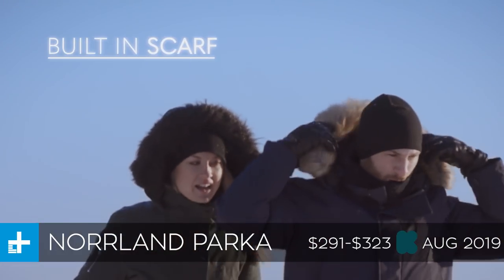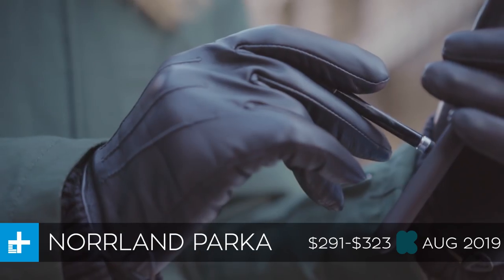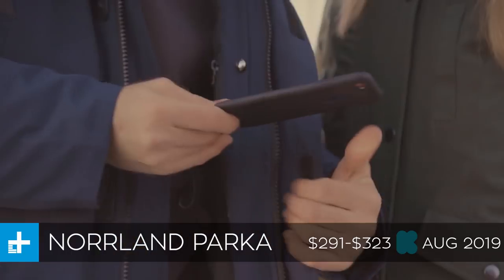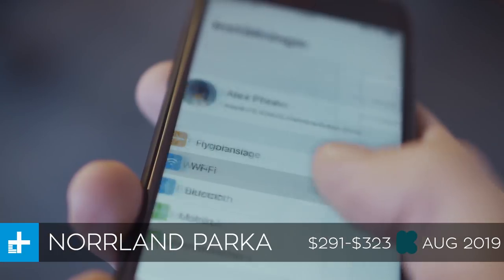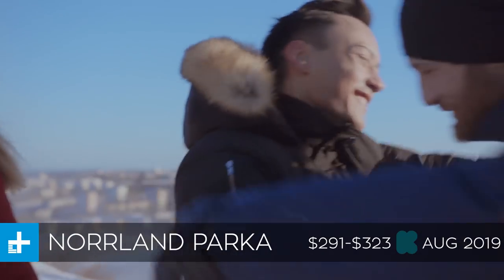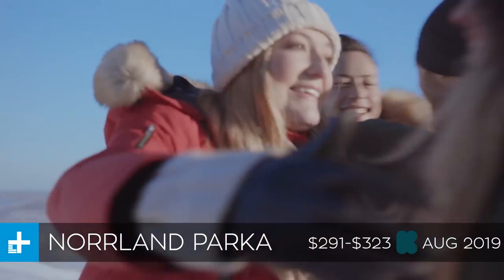In addition to all that stuff, it also has a built-in scarf, pen, stylus, keychain, flashlight, whistle, bottle opener, power bank, and the best one of all — a Wi-Fi hotspot. I don't know why you would actually need a Wi-Fi hotspot built into your jacket, but this has one.